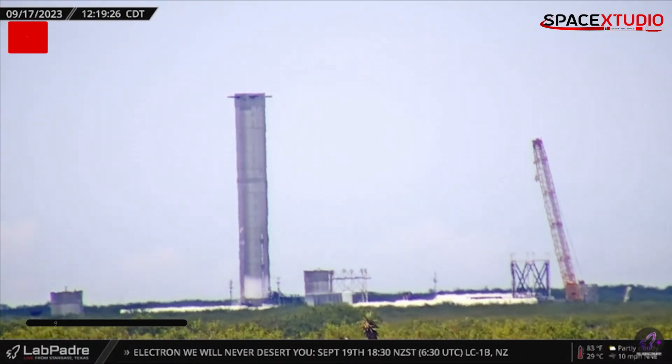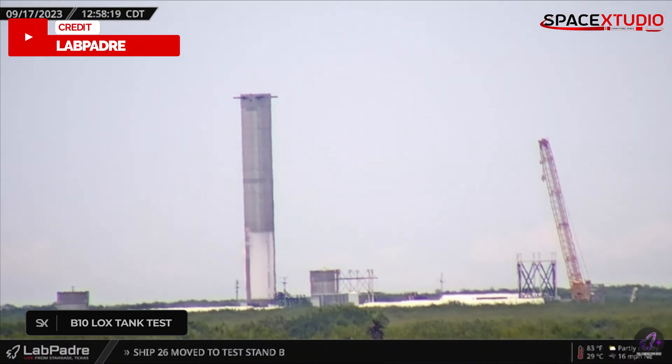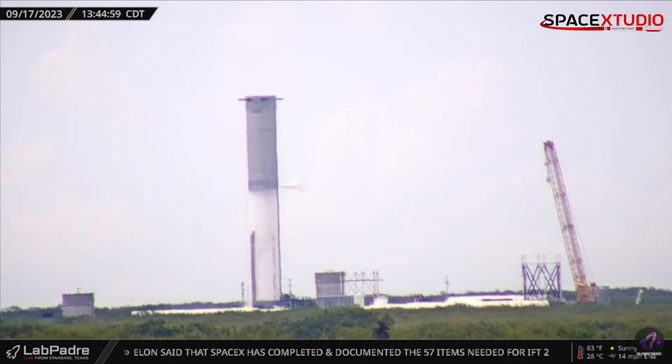At Massey's site, Booster 10 performed another cryogenic test on its LOX tank. Last time it was partially filled, but this time was a full load test. Things were looking good, and it will probably roll back to Mega Bay for engine installation soon.